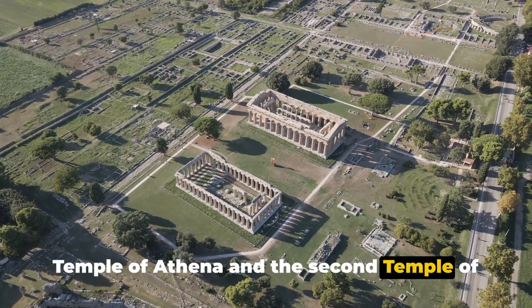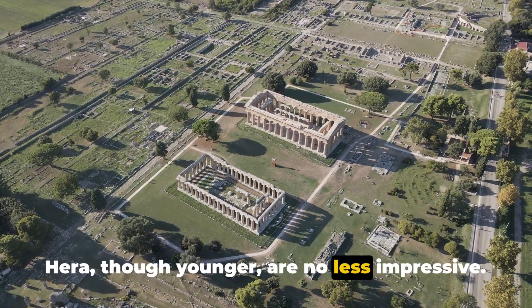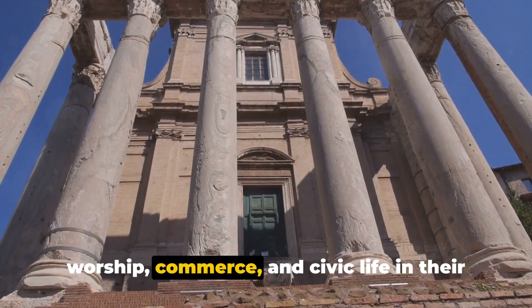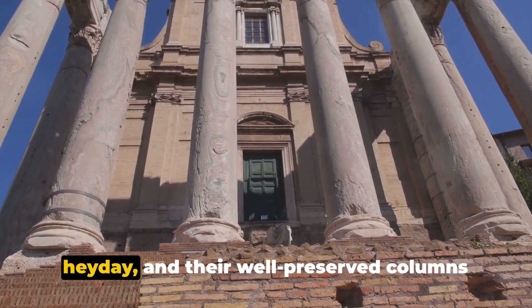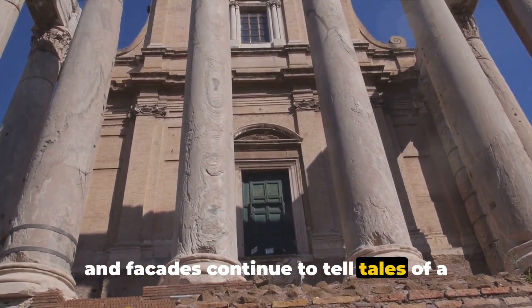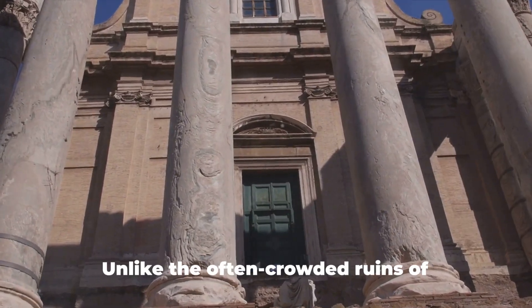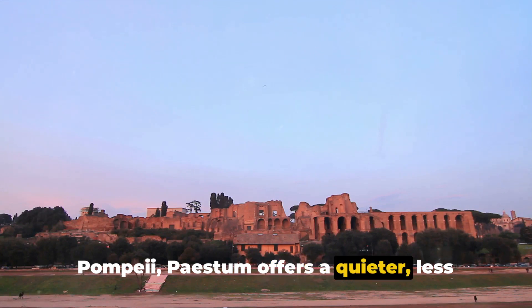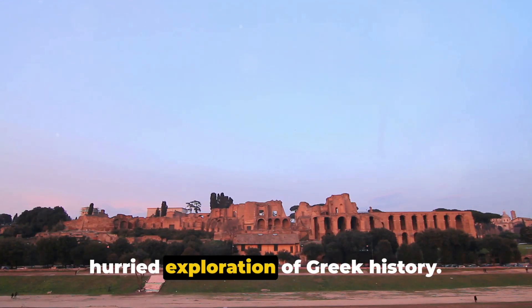The Temple of Athena and the Second Temple of Hera, though younger, are no less impressive. These temples served as vital centers of worship, commerce, and civic life in their heyday, and their well-preserved columns and facades continue to tell tales of a bygone era. Unlike the often-crowded ruins of Pompeii, Paestum offers a quieter, less hurried exploration of Greek history.